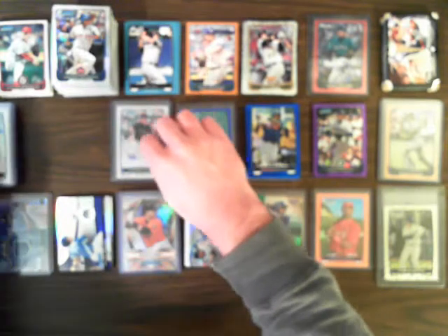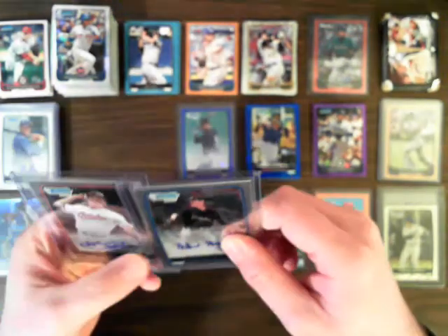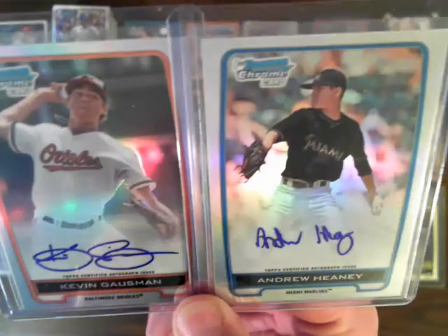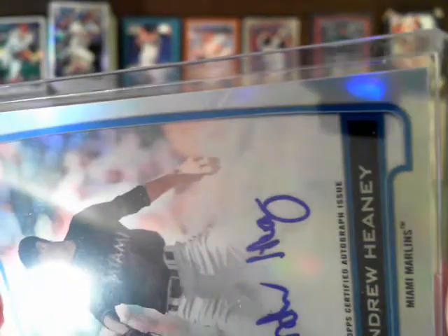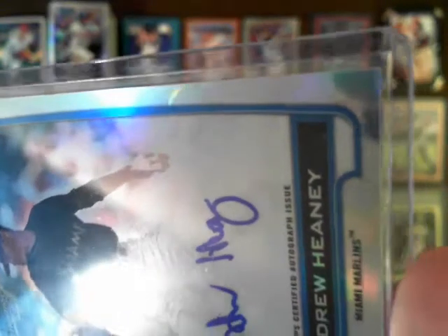For refractor autos, we had two: Andrew Haney of the Marlins and Kevin Gausman of the Orioles. On both of these, on the edge right in this area, there was a smudge or a blemish when they came out of the pack — it's kind of hard to see but you can see it in the light. There was also a similar one on the Tyler Naquin Indians auto, and that's how they came out of the pack so not a whole lot I can do about that.